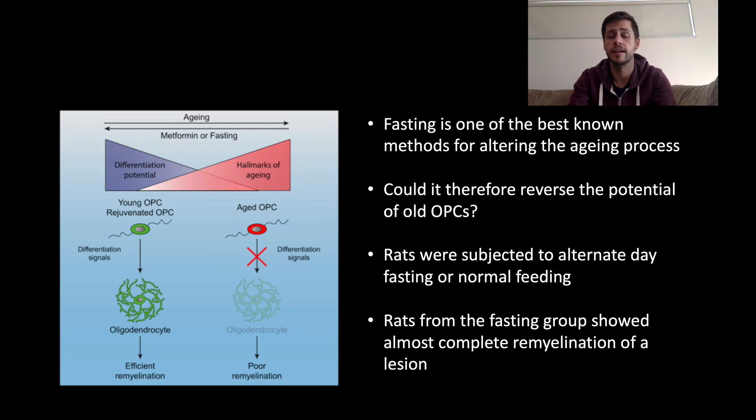The first approach was looking at fasting. Fasting is actually one of the best-known methods studied so far for altering this ageing process. The scientists asked whether fasting could reverse the potential of these old OPCs. To do that, this was an animal study — they took rats and had two groups: one that could feed whenever they wanted, and others subjected to alternate day fasting — fasting every other day. If you have questions or want to know more, please ask them in the comment section below.